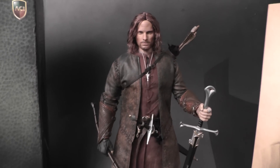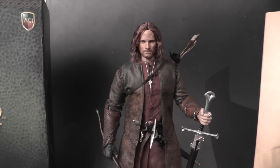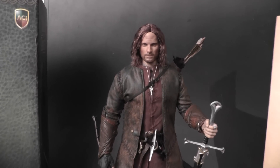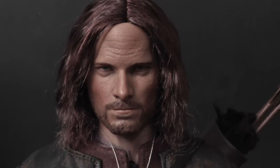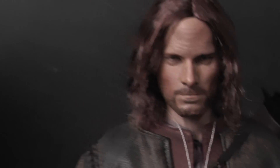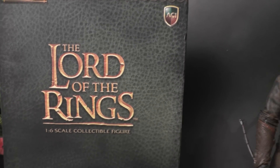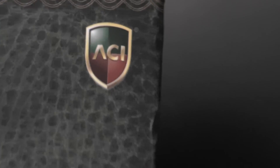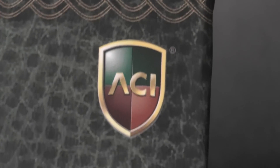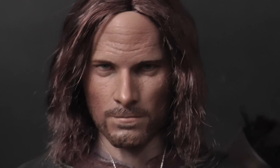Hello YouTubers, welcome back to my channel, NannyD here, back with a quick showcase of a figure that I received today. As you can see, it's Viggo Mortensen aka Aragorn from the epic movie Lord of the Rings. The figure is made by the company called ACI and it's an officially licensed figure.